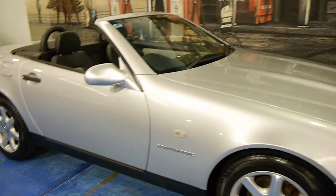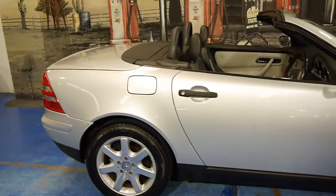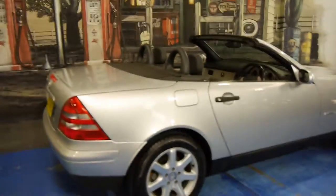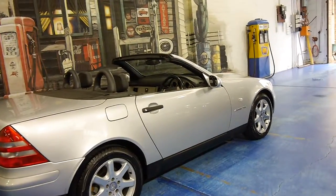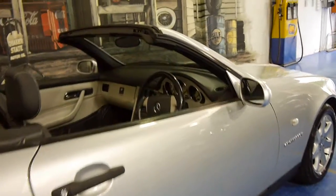Look at this 1999 Mercedes-Benz SLK. This particular car is the 230 compressor and it's in very good condition. It's silver in colour with light interior. It's got good tyres — I can see it's got Pirellis on the back.